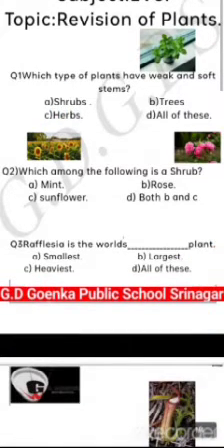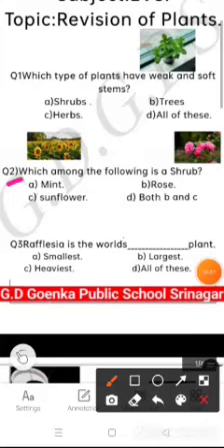Question number 2 is: which among the following is a shrub? The options are mint, rose, sunflower, or both B and C. Yes, both B and C is the correct option, as rose and sunflower both are shrubs.